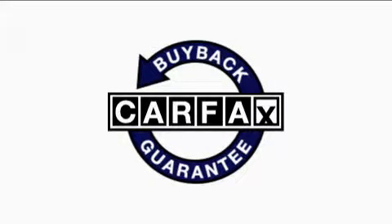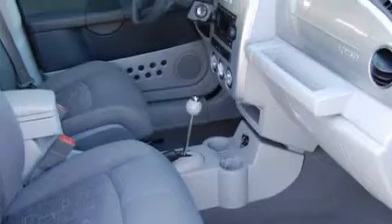Not to mention that this Chrysler qualifies for the Carfax buy-back guarantee. This crossover won't last long at this price — call and arrange a test drive now.